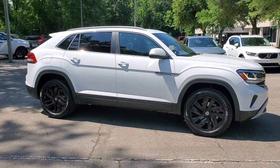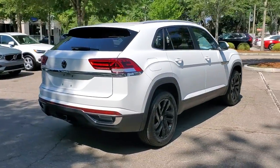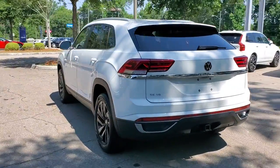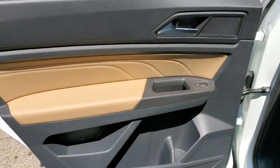Get a feel for the 2022 Volkswagen Atlas Cross Sport. This Atlas Cross Sport delivers bold style inside and out. From its smooth lines and modern interior to its tech-savvy passenger amenities and safety features, this svelte SUV inspires and delights. The following are some of this vehicle's highlighted options.